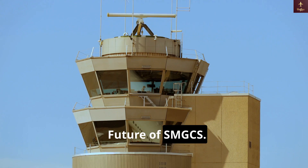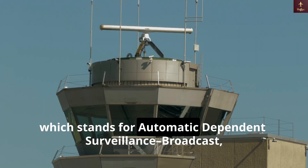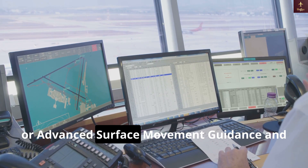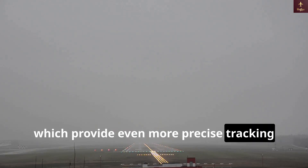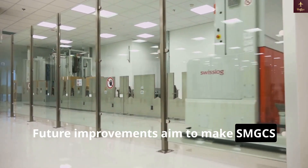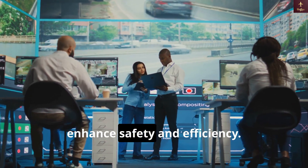SMGCS is evolving with technologies like ADS-B — Automatic Dependent Surveillance Broadcast — and ASMGCS, or Advanced Surface Movement Guidance and Control System, which provide even more precise tracking and automation. Future improvements aim to make SMGCS fully automated, using AI-driven systems to further enhance safety and efficiency.